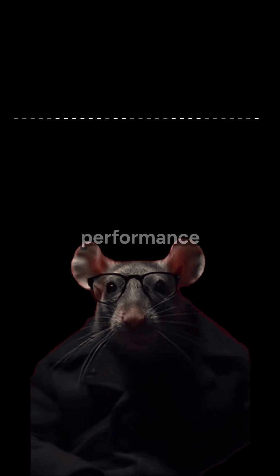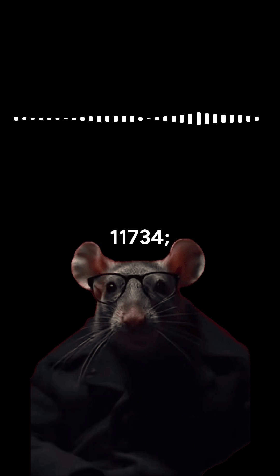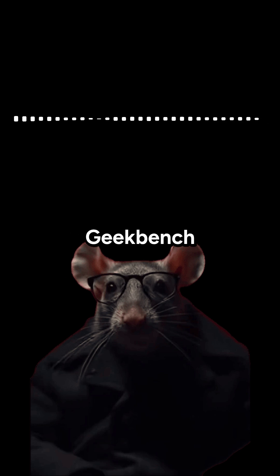Benchmark scores show solid performance for daily use. Cinebench R23: single-core 1862, multi-core 11734. Cinebench 2024: single-core 117, multi-core 689. Geekbench 6: single-core 2739, multi-core 10982.